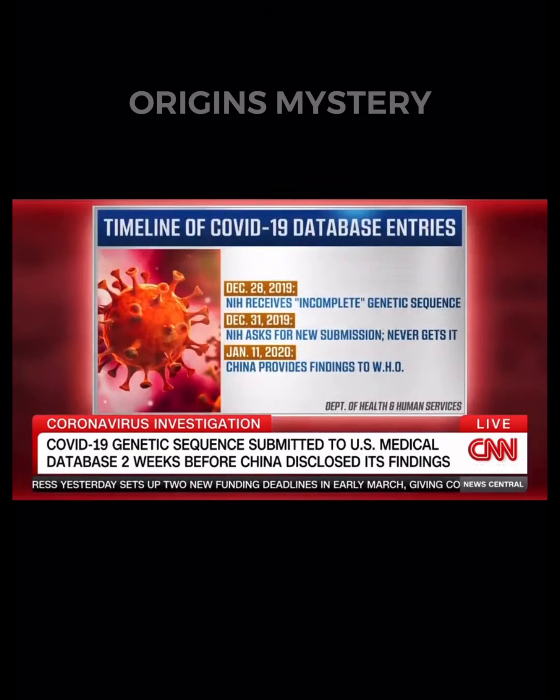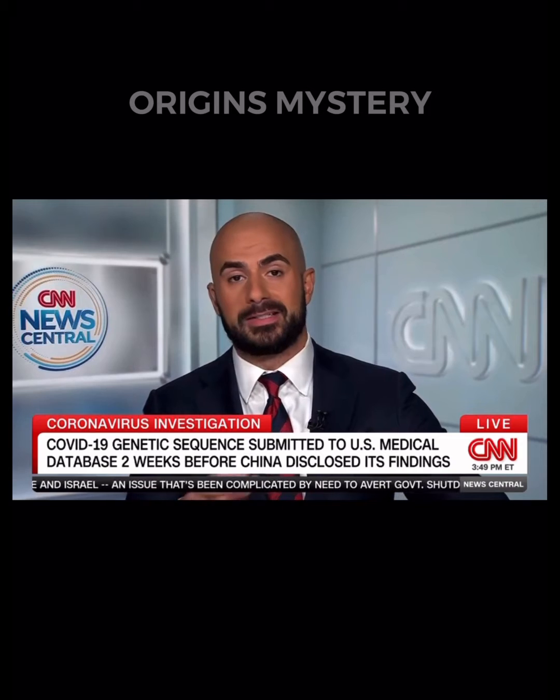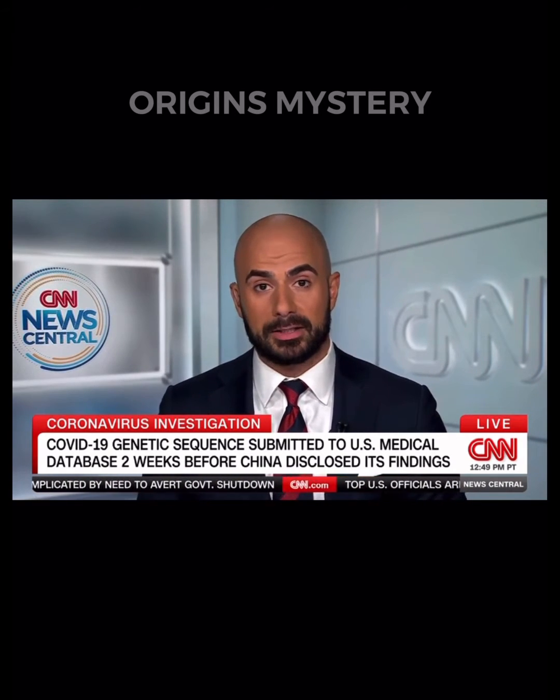According to those documents, a submission was first entered by a virologist from China on December 28, 2019. But a U.S. government health official says the file was incomplete, and three days later the virologist was asked for a resubmission, which the NIH never received. It was January 11, 2020 that the World Health Organization then received its findings from China. To be clear, the sequence doesn't indicate the origins of the virus, but it does undermine the Chinese government's claims about its knowledge of the pathogen.